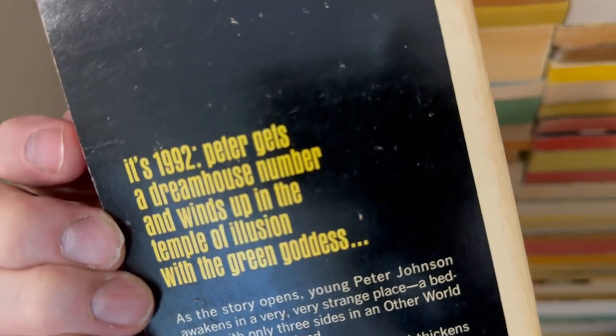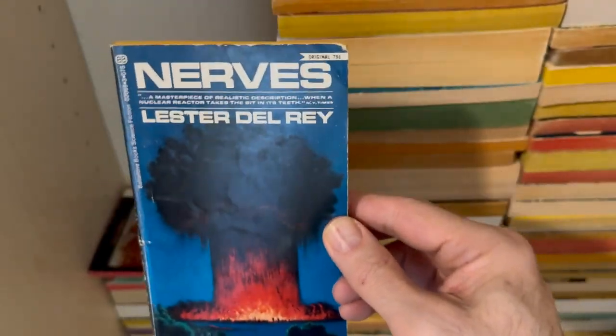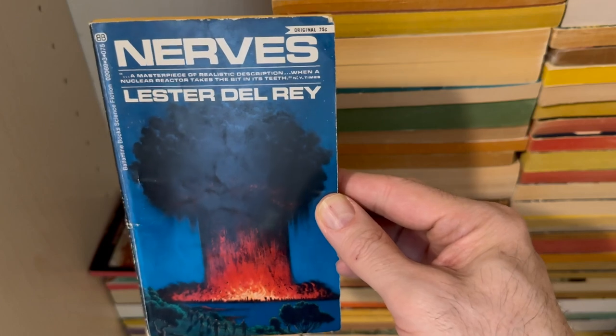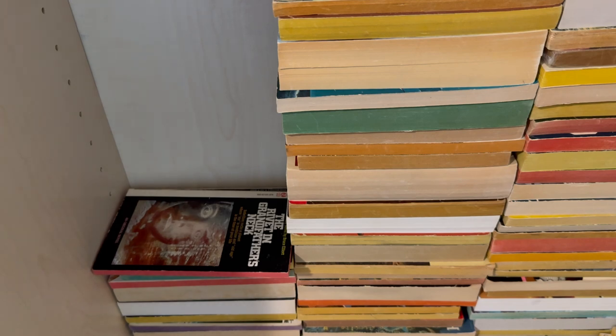Peter's dream — 1992 dream house is not all it's cracked up to be. You know, it was tough in 1992, the housing market. Nerves by Lester Del Rey. I love it — that's spectacular, right? The H-bomb explosion. Nerves. I get nervous about H-bombs. Are you nervous about H-bombs? What's not to be nervous about H-bombs?